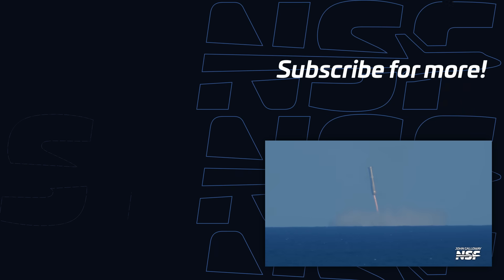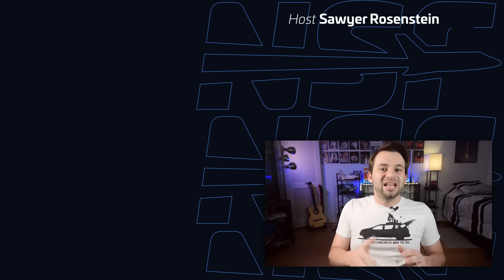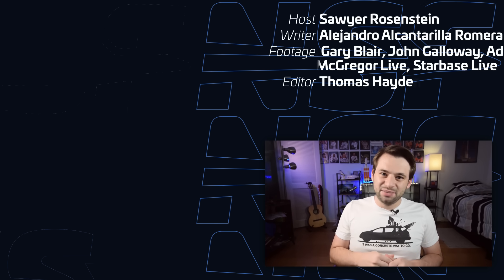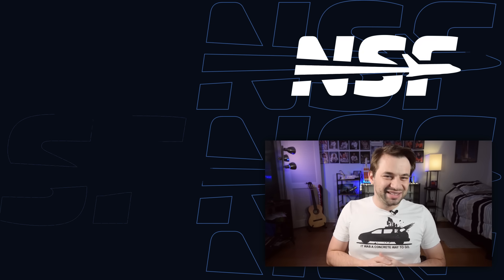So what do you think? Are these from Booster 13? Ship 36? Maybe another vehicle we haven't thought of yet? Let us know in the comments below, and don't forget to like and subscribe for more stories like this here on Breaking Space, where we break down the latest news and stories in space. I'm Sawyer Rosenstein for Breaking Space — thanks for watching.